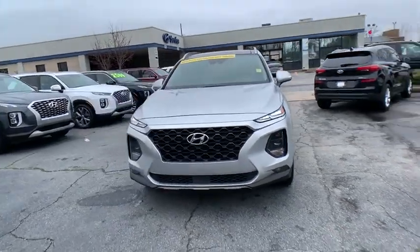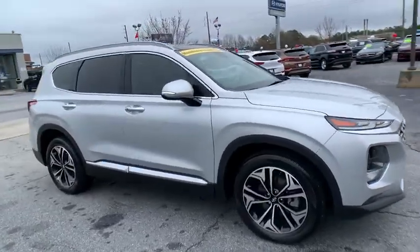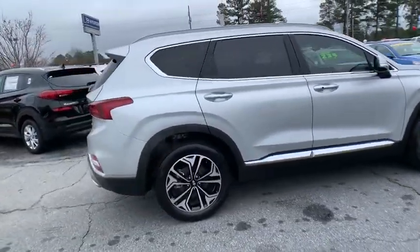Make a great choice today with the 2019 Hyundai Santa Fe. Style, quality, performance, value. Need we say more?